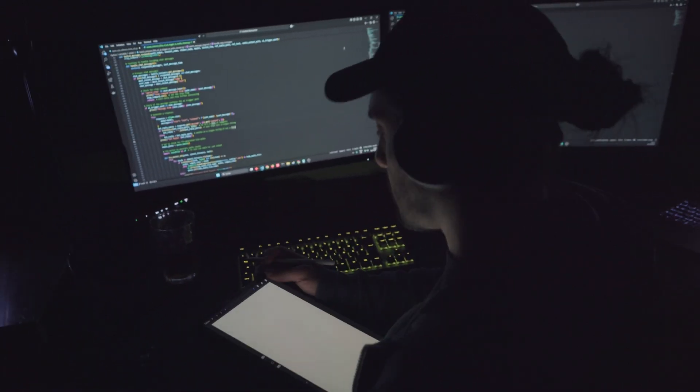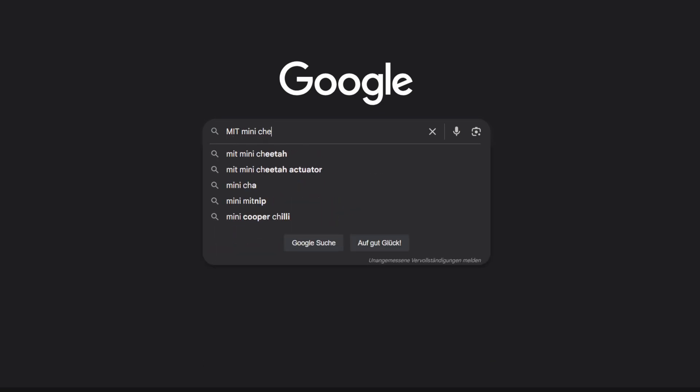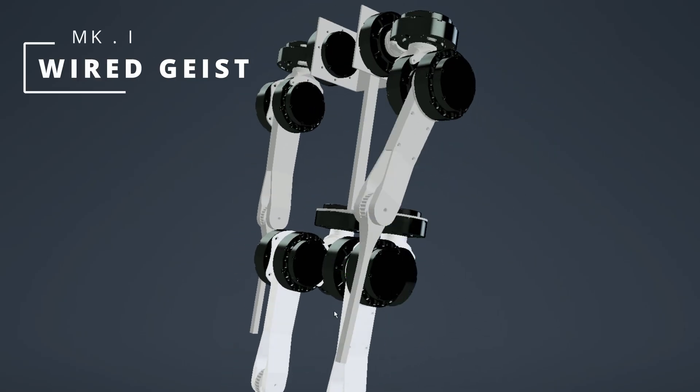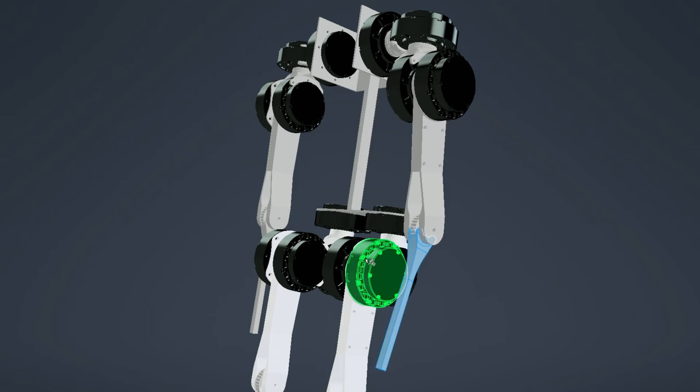My first step wasn't to invent something from scratch, but to find a proven blueprint. My research led me to MIT and their fantastic open-source Mini Cheetah project. So I took the core concept and started designing my first prototype: the Wired Guys MK1. The goal was to adapt the Mini Cheetah principles into a bipedal form.